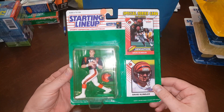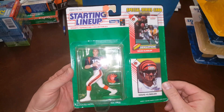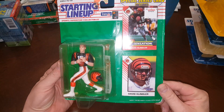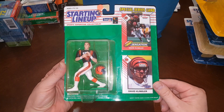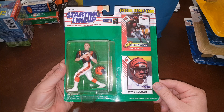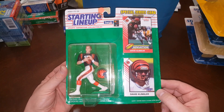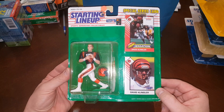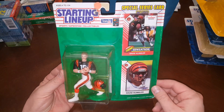David Klingler, quarterback — young sensation for the Bengals. They had so many young sensations. I can only think of a couple good Bengals quarterbacks: Boomer Esiason, Kenny Anderson — and then they didn't really have anybody good until Andy Dalton came along. Anyways, there's that. You know I love the football ones.